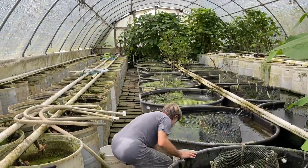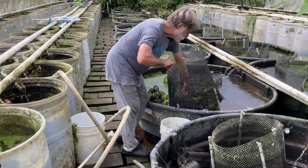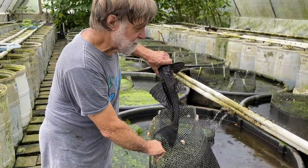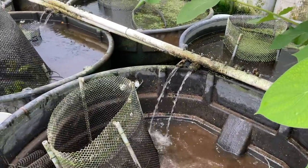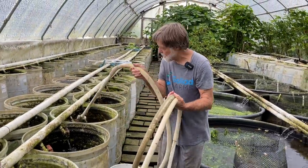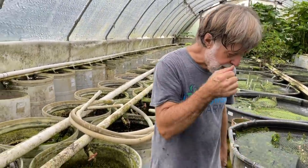One more thing I need to do — we put a Plecostomus in each one of these vats, and I took two of them out. They provide snail control and some algae control, and they also stir up the mulm so it flows into the system and gets processed. I'll put that guy in there. I have another one to put in a vat that doesn't have one — I have to check the database chart to see where I need one. I like to have at least one per vat. So this one's now ready for the fish.